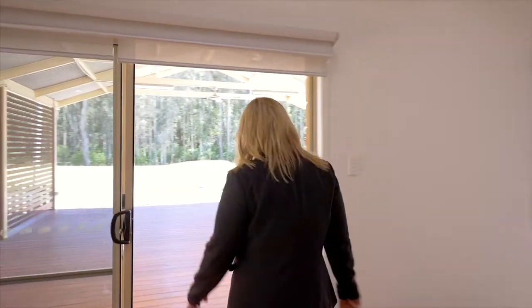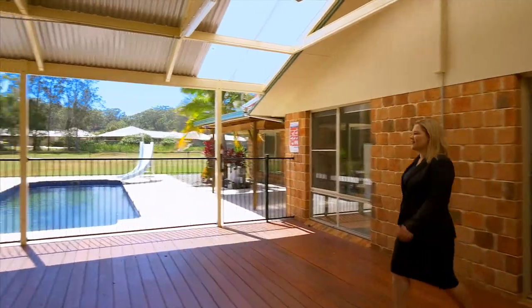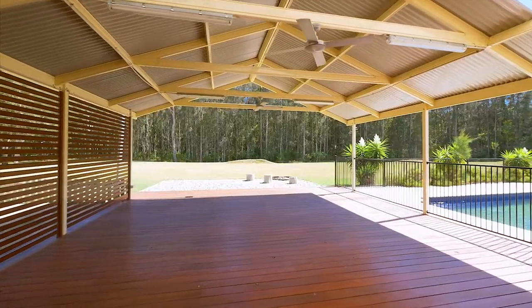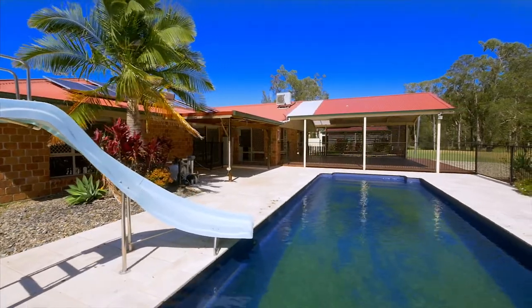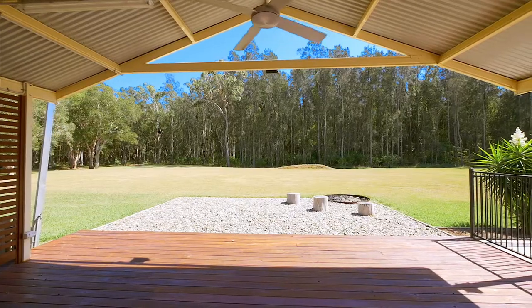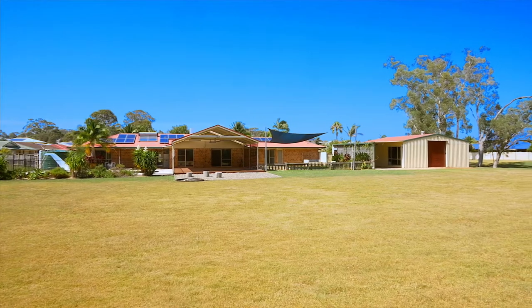Beautifully blending into its Australian bushland backdrop, featuring a stunning outdoor entertaining area with a saltwater swimming pool and a purpose-built fire pit. This remarkable property makes for an exclusive, tranquil retreat.